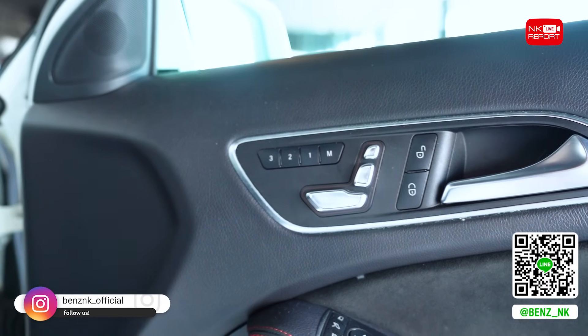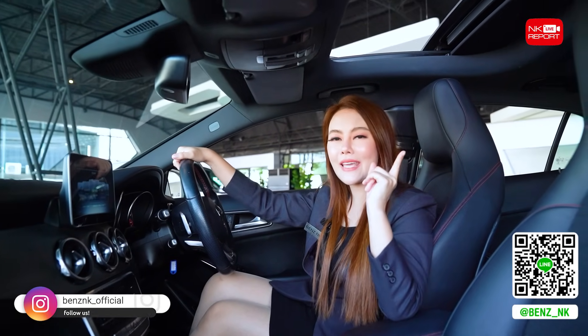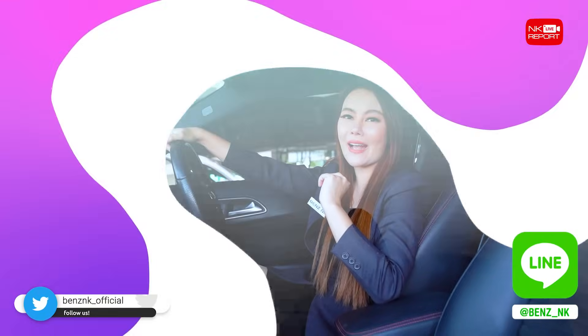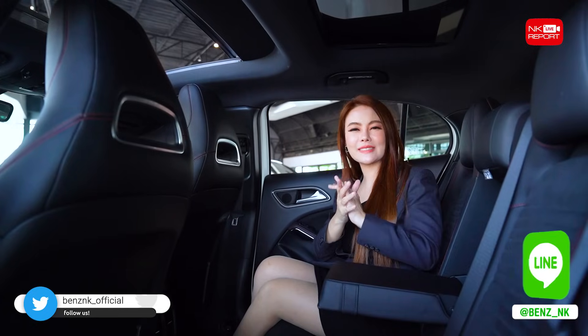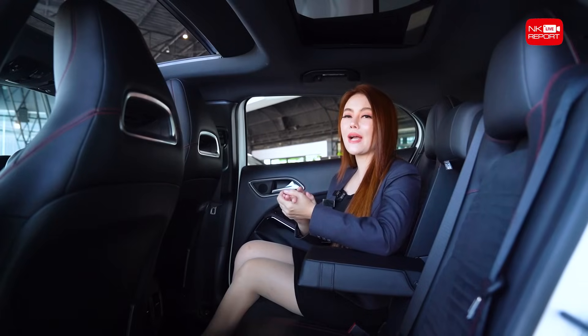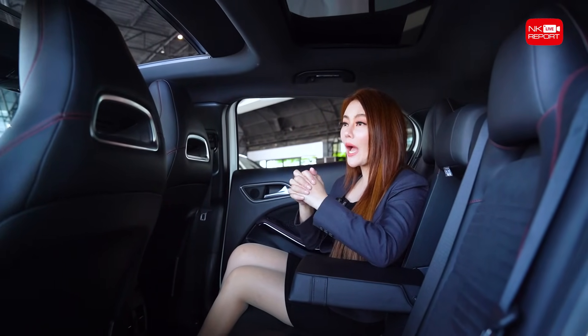The sky-view panoramic glass roof is added here. This is the panoramic glass loop, and we are here with the AMG. The sky-view is very close-up and all-high — it's quite a premium feature.